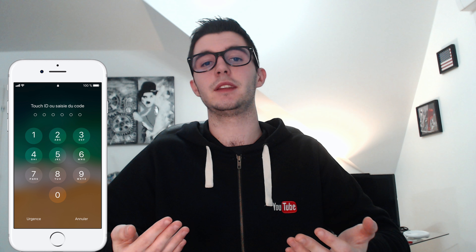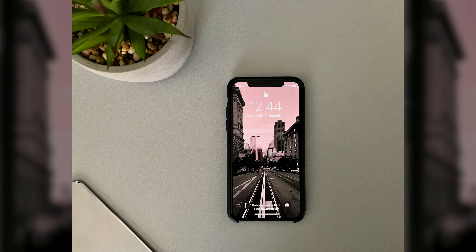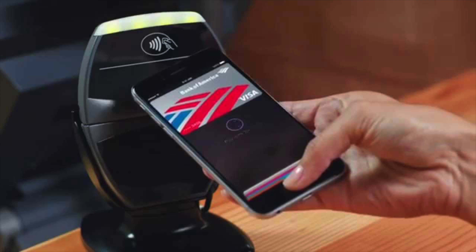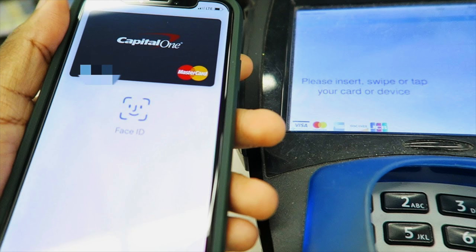Face ID est vraiment très pratique, beaucoup plus que Touch ID dans mon utilisation. Par exemple, quand j'avais les doigts mouillés, Touch ID ne marchait pas toujours. Je n'ai plus à taper mon code. Face ID est plus lent que Touch ID de 0,50 secondes, mais ça reste très rapide et je n'y fais pas spécialement attention. Pour Apple Pay, on oublie presque qu'on est en train de payer. Avec Touch ID, notre doigt était comme une validation de paiement. Avec Face ID, on n'a plus rien à faire : on l'invoque et c'est payé. C'est très rapide et assez sécurisé.